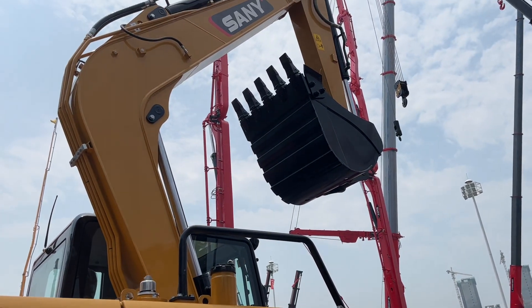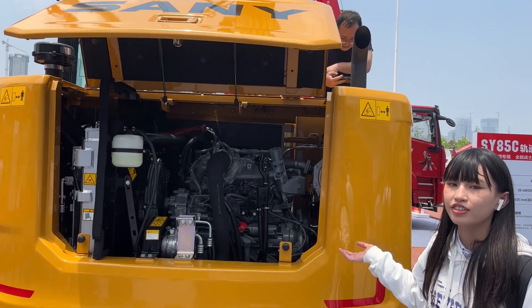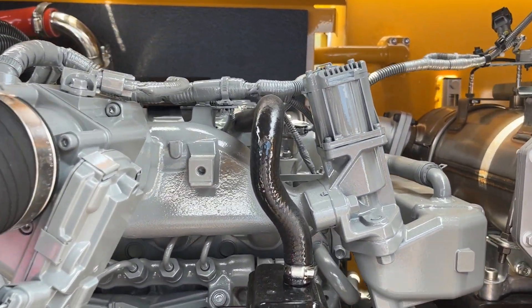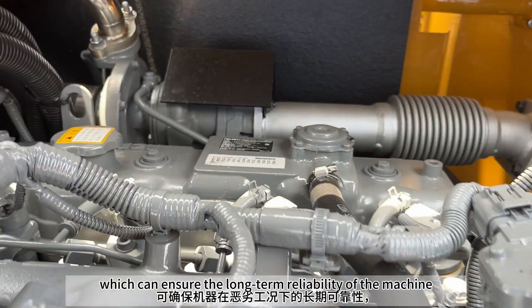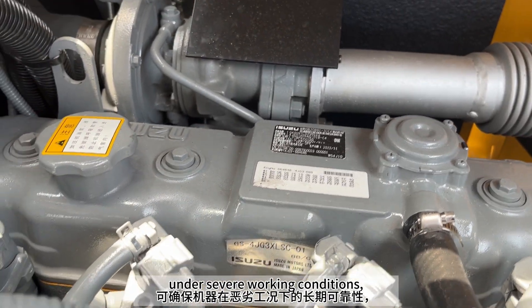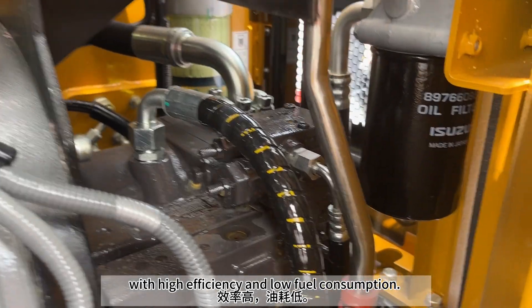The power system adopts residual energy recovery, which can ensure the long-term reliability of the machine under severe working conditions, with high efficiency and low fuel consumption.